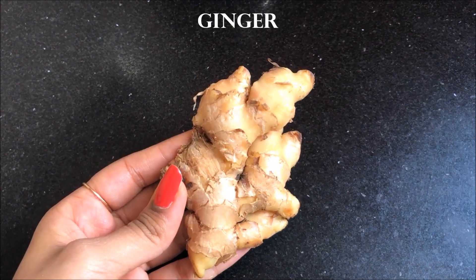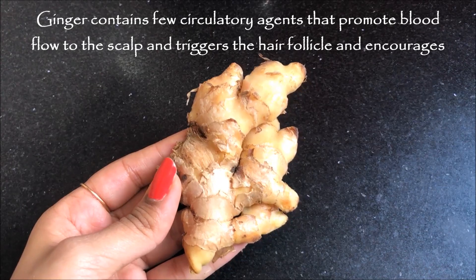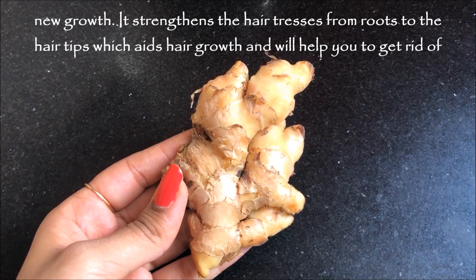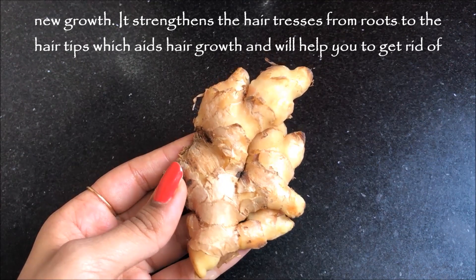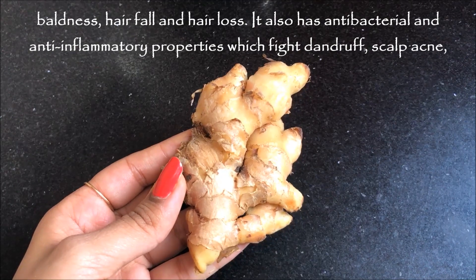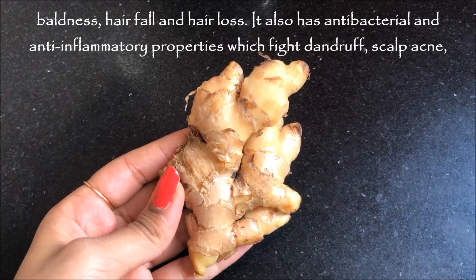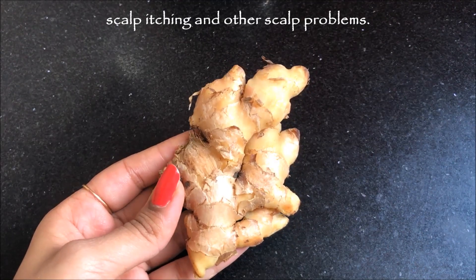After the onion you are going to need ginger. Ginger contains circulatory agents that promote blood flow to the scalp and trigger the hair follicles, encouraging new hair growth. It strengthens the hair from roots to tips, which aids hair growth and will help you get rid of baldness, hair fall and hair loss. It also has anti-bacterial and anti-inflammatory properties which fight against dandruff, scalp acne, scalp itching and other scalp issues.